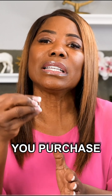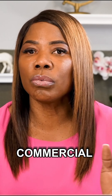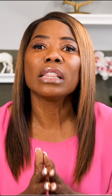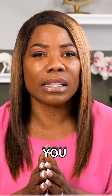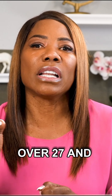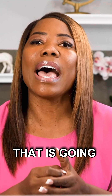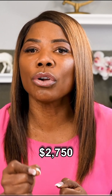When you purchase an asset like residential rental, commercial rental, any type of real estate, you're going to be able to depreciate the building value of that asset. You're going to be able to write off the cost over 27 and a half years. If it costs you a hundred thousand dollars, that is going to give you $2,750 per year.